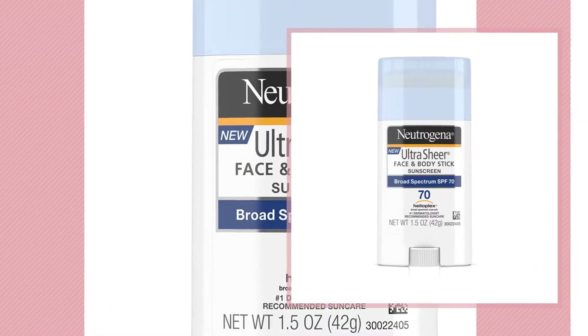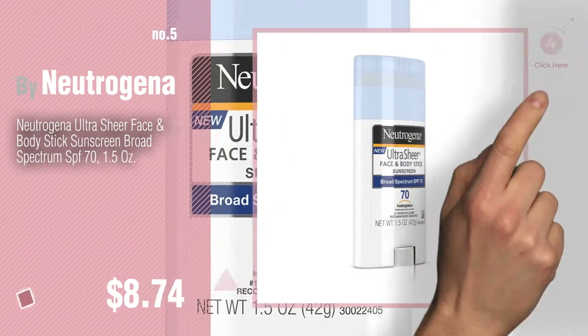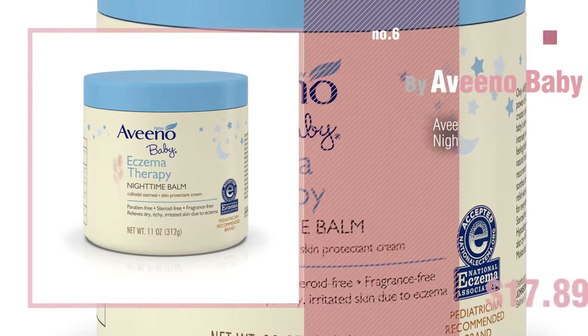Number 5: By Neutrogena. Find these Johnson & Johnson baby products at up to 70% off by clicking the info circle. Number 6: By Aveeno Baby.